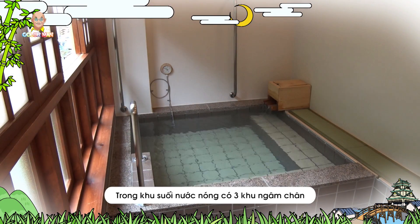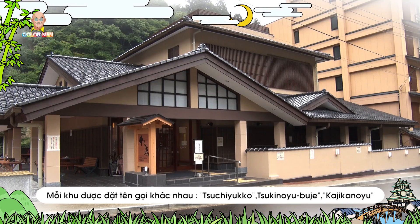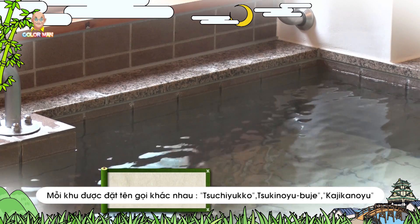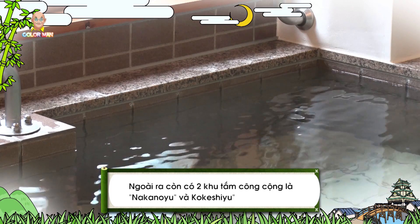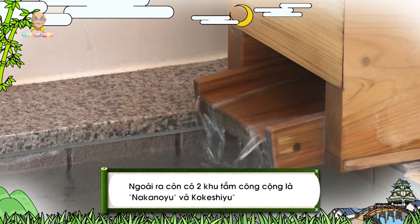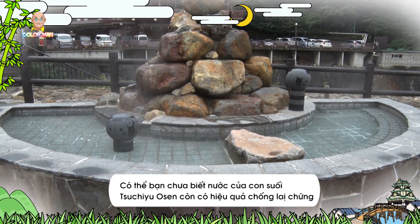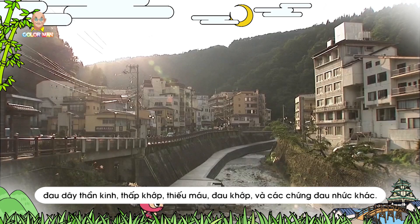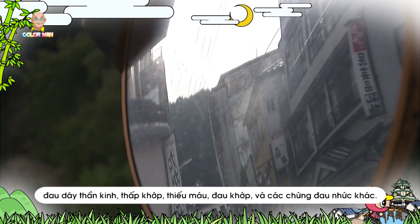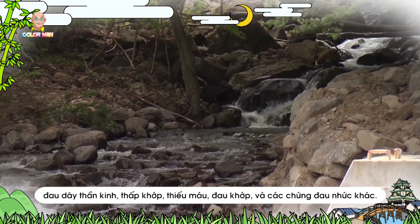There are three foot baths inside, with three different names: Suchiyuko, Sukinoyu Buye, and Kajikanoyu. Besides, there are two public baths: Nakanoya and Koukeishiyu. You may not know that the hot spring water at Tsuchiyu Onsen can help improve the conditions of neuralgia, rheumatism, anemia, arthritis, and other pains.